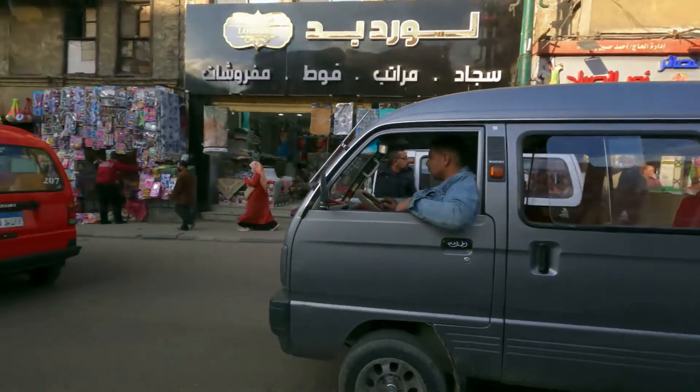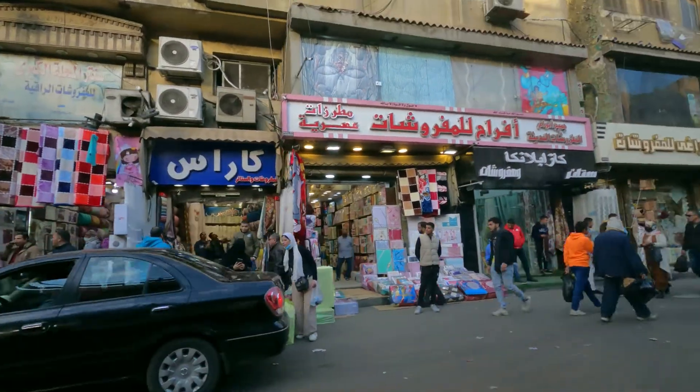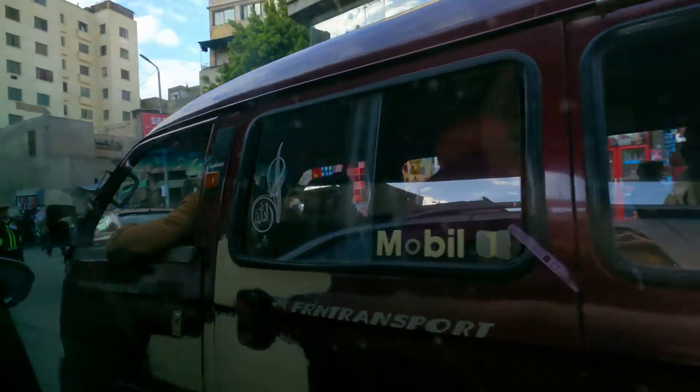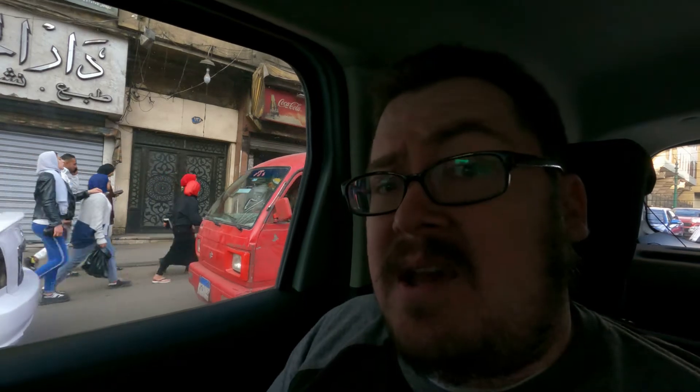So I feel like I mentioned this once before, but yeah — it's nuts driving here in Cairo. I told you guys there were no lanes, and there literally are no lanes. In the United States, what would be a two-lane road — here it's sometimes three or four cars right next to each other. Yet within that, I haven't actually seen one single accident whatsoever, and it seems to flow very well. I guess within chaos there is order.